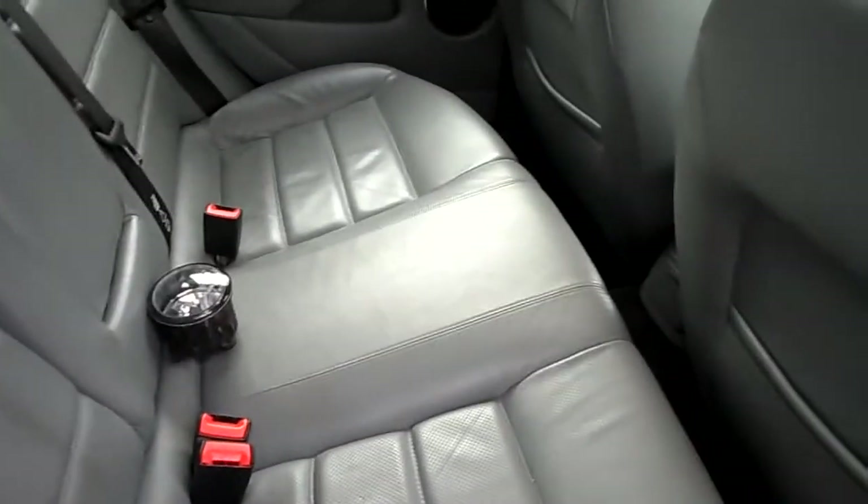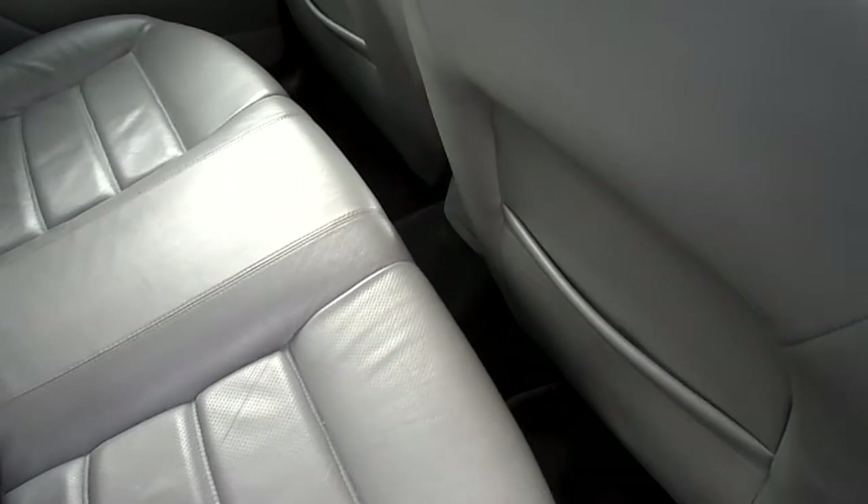Black and grey leather interior. Alright condition. Seems to be a warning light in the back — not sure what it is or where it's from.